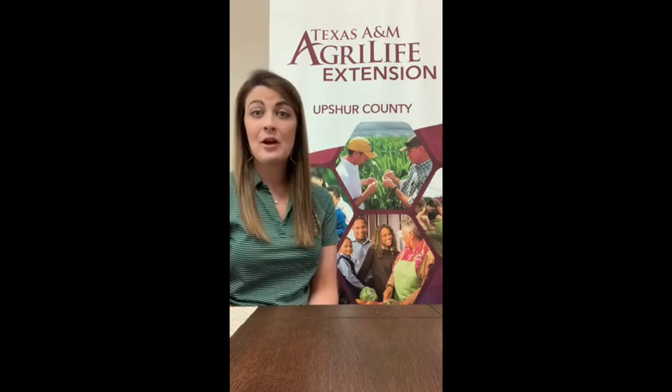Just contact me. If you need my information, you can go on our Facebook page or our Upshur County website online and get my email. My name is Caitlin Slover — I'm pretty easy to find on the website. If you have any questions, just holler at us.